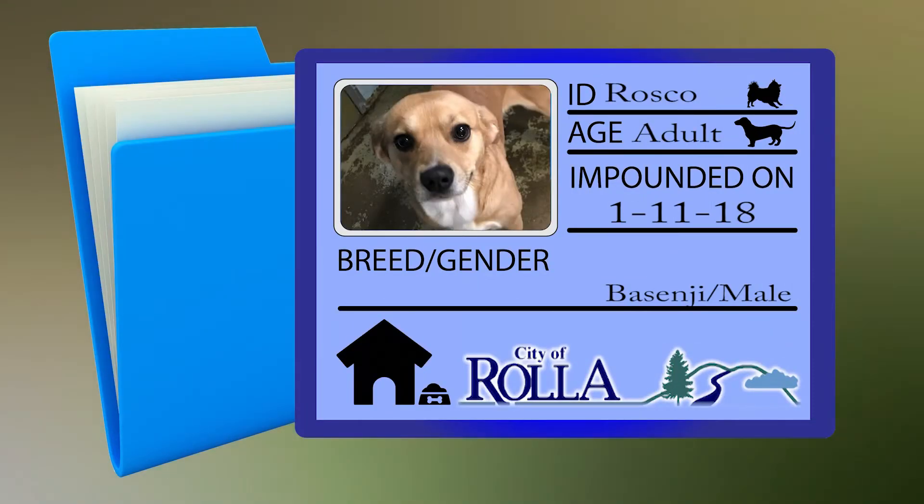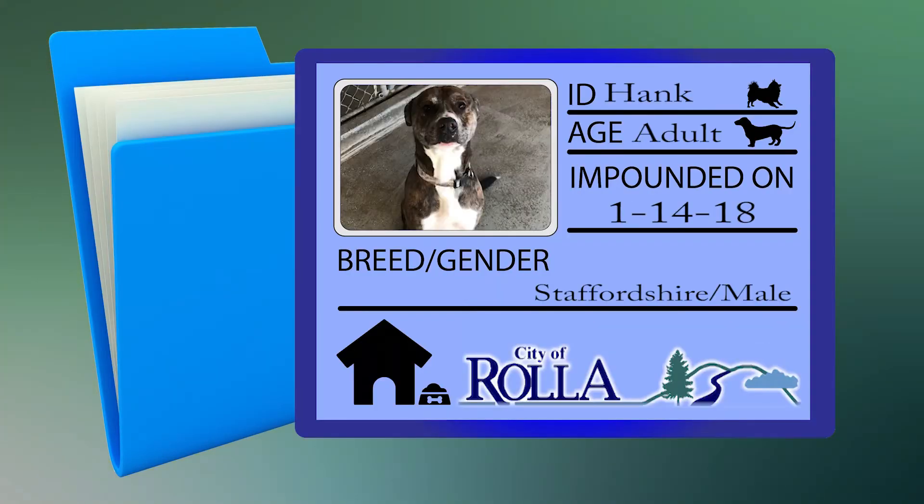Meet Roscoe, a young adult Basenji male. Roscoe is an active dog, so he'll need ample space to run and play. He is vaccinated and ready to find his new family. Meet Hank. Hank is a young Staffordshire male. He is very active and loves to be around people, full of energy and always wants to play.